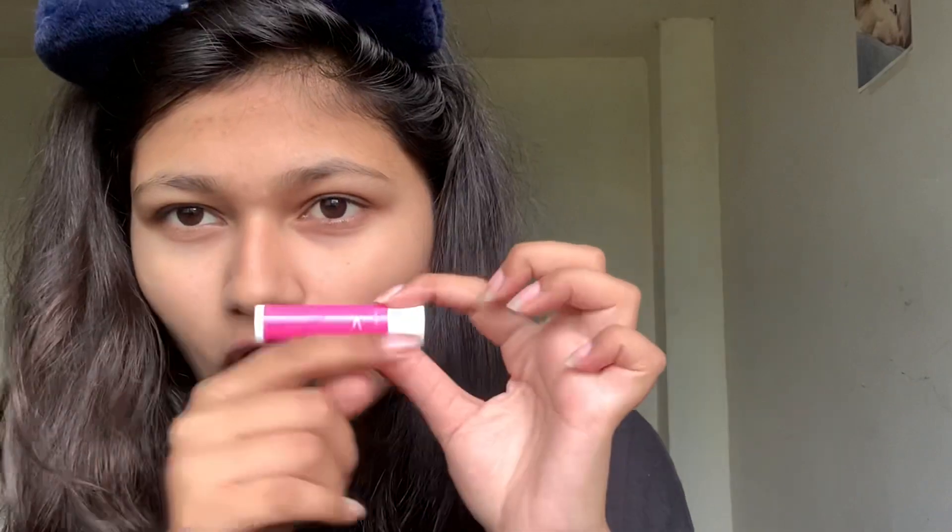Now I'll apply a lip balm — the branding is gone but it's from Vaseline.